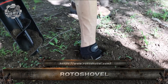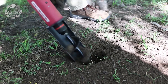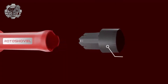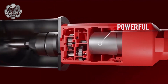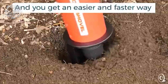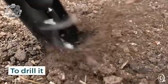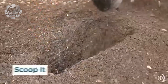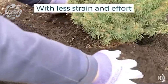This is the Rotoshovel, the world's first automatic handheld digging tool designed to make planting, trenching, and light-duty excavation fast and effortless. Powered by a rechargeable battery, its rotating auger blade drills into soil up to 7 inches deep in seconds. Perfect for gardeners, landscapers, and DIYers, it reduces strain on your hands and back while delivering precision with every plunge. Smart, cordless, and compact.